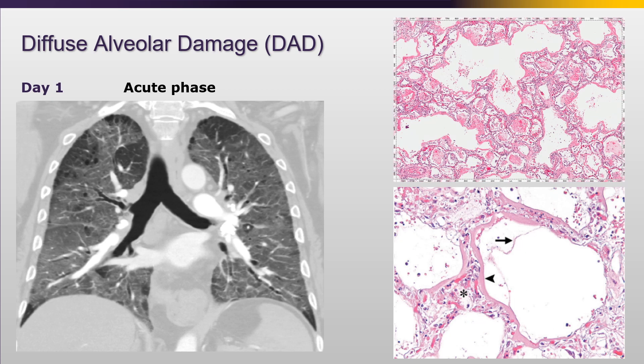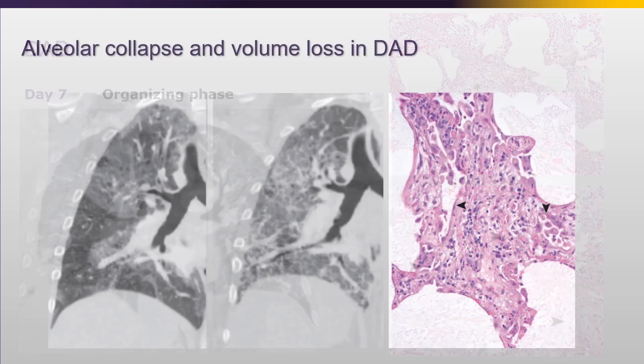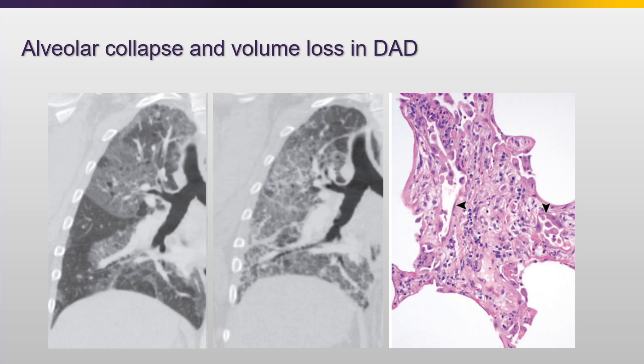Diffuse alveolar damage has an acute phase where you get hyaline membranes, which are basically surfactant and other material from pneumocyte death because it's such a severe injury. You have edema, and it's diffuse alveolar damage because it's diffuse across the alveolar wall. Then the injury organizes just like we see with organizing pneumonia. The hyaline membranes resolve, and that material - made up of all the exudated components as well as portions of dead cells - organizes into plugs that look like organizing plugs. Alveolar collapse is an extremely common finding, with dramatic volume loss occurring within a short period of time.